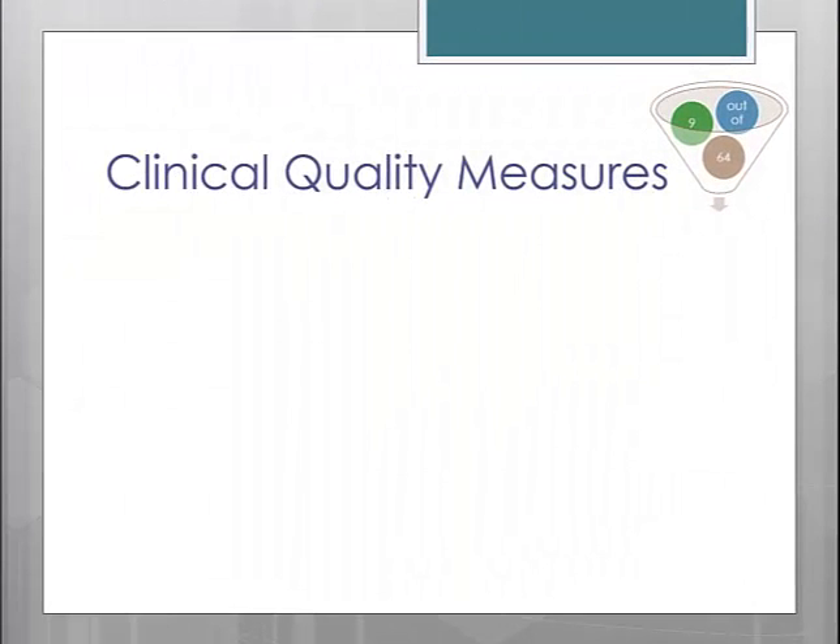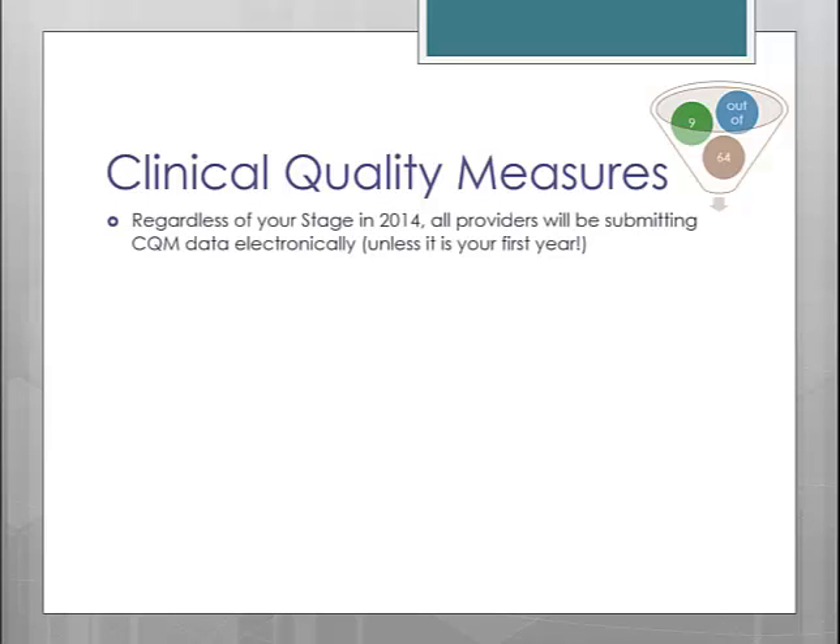Finally, let's discuss the clinical quality measures and what has changed with them in Stage 2. You are required to complete 9 out of 64 available CQMs. Beginning in 2014, the reporting of clinical quality measures will change for all providers — all providers, regardless of stage or program, will follow the new 2014 CQM criteria. Additionally, if you are beyond your first year of Meaningful Use, you will now be required to report your CQMs electronically to CMS as well.